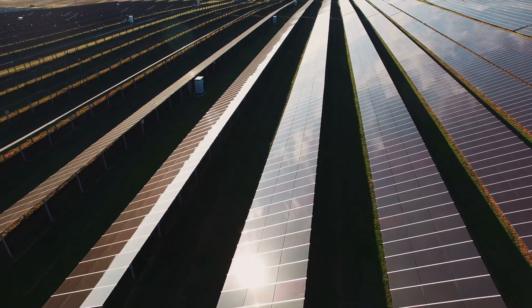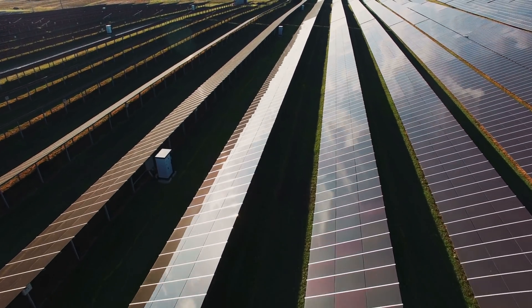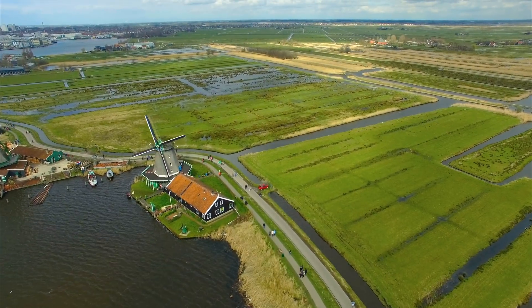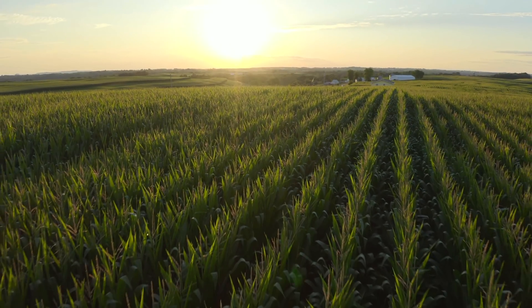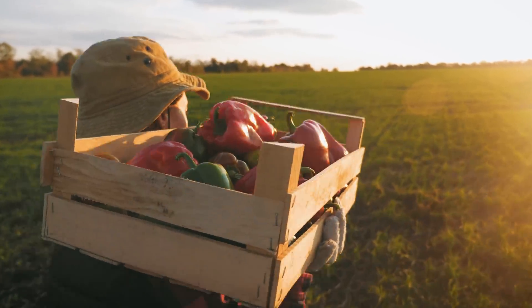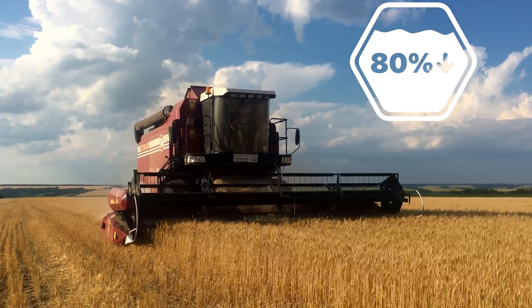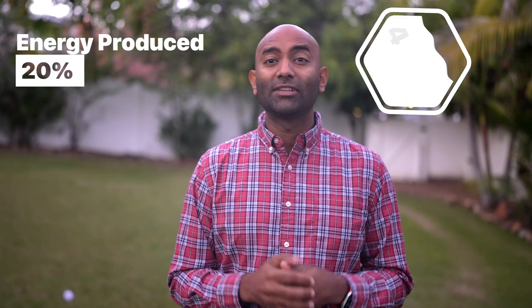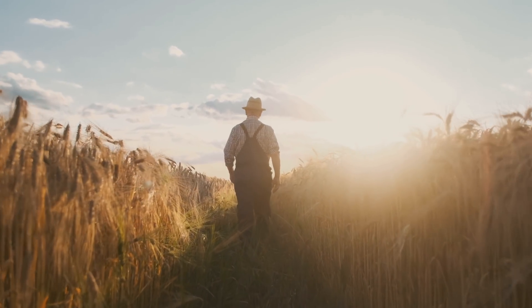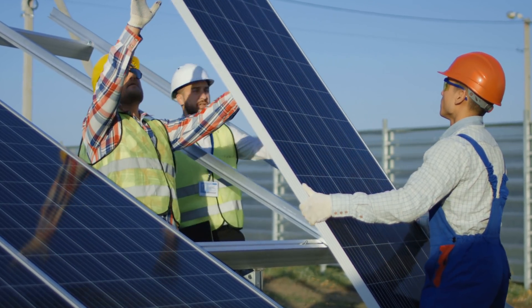Agrivoltaic solar doesn't yield as much energy as traditional solar, and the cost per kilowatt hour can be between 10 and 20 percent higher. Other factors include who will actually profit from the energy the panels produce. In the Netherlands, for example, farmers are neither the investors nor the owners of the solar installations, so participation comes down to impact on crop production. Most farmers are only willing to participate if their crop yield doesn't fall below 80 percent of normal numbers, according to the Fraunhofer Institute — and only if they can make up that 20 percent reduction from energy produced. Right now, there are better incentives to choose either crop or solar production separately, so it may come down to government intervention on price guarantees.